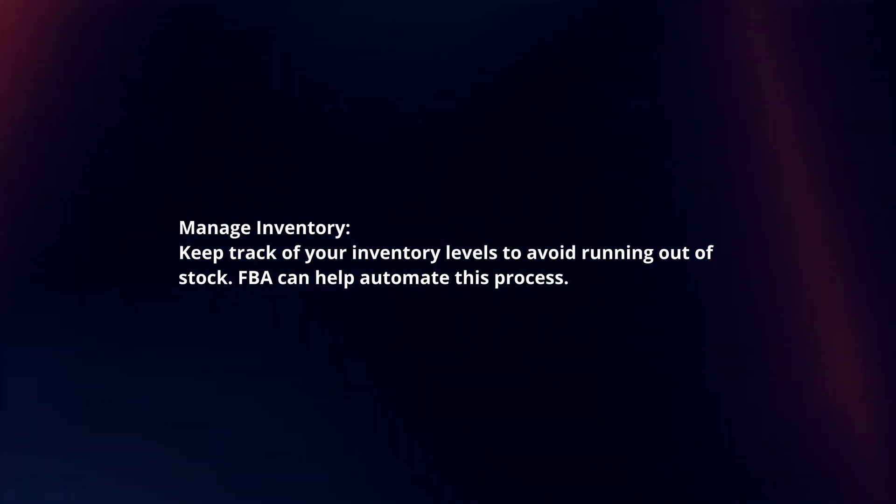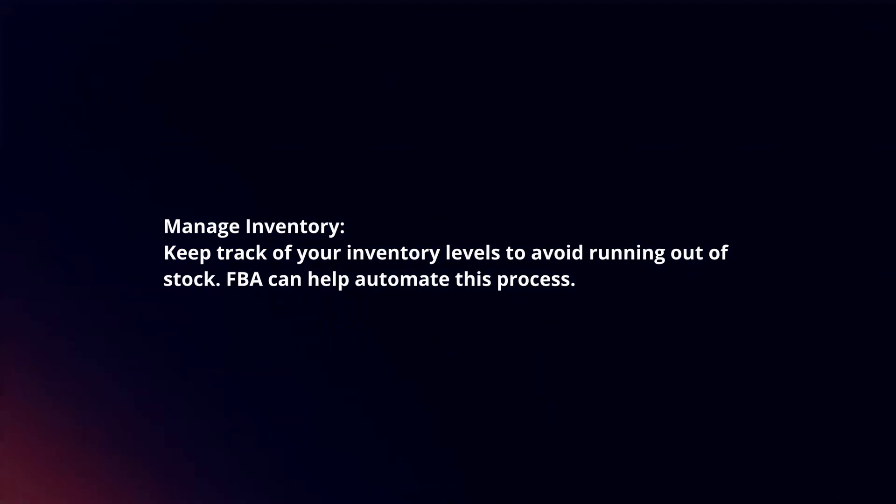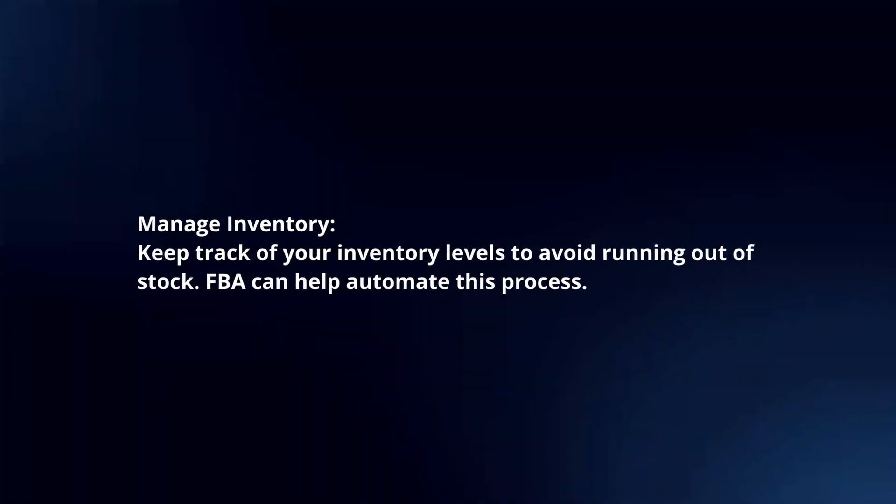Manage inventory. Keep track of your inventory levels to avoid running out of stock. FBA can help automate this process.